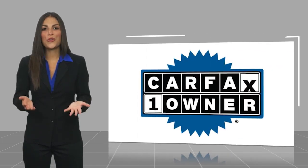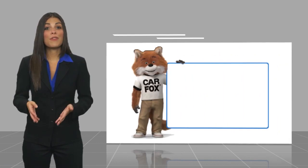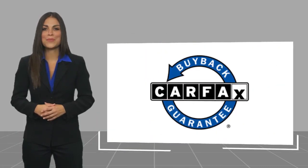This is a one-owner vehicle with a CARFAX vehicle history report. Be sure to find a complimentary copy of this report online or contact the dealership. This vehicle qualifies for the CARFAX vehicle history report buy-back guarantee.